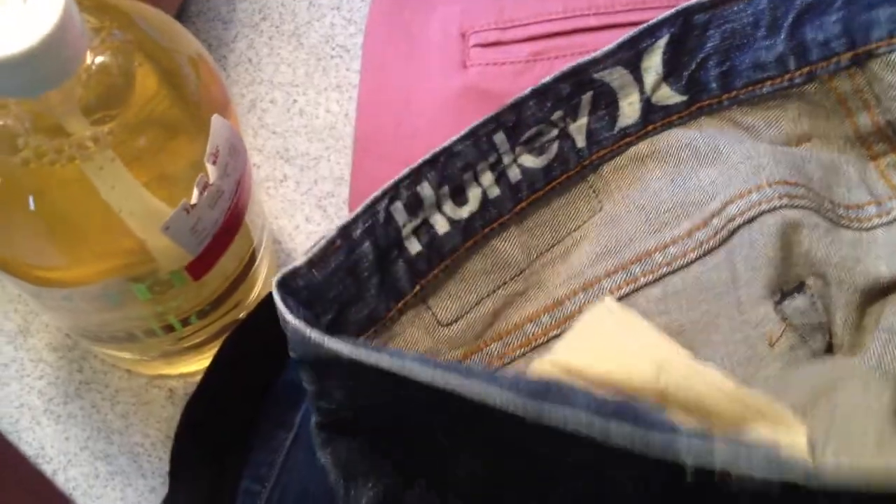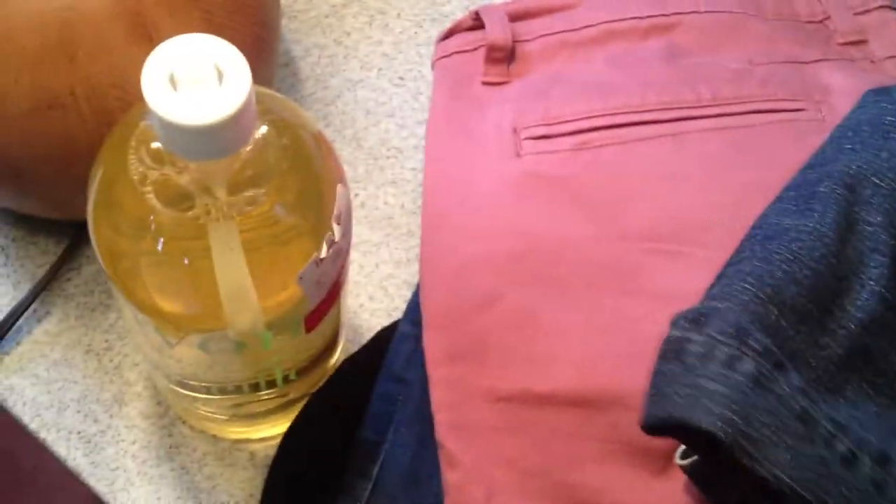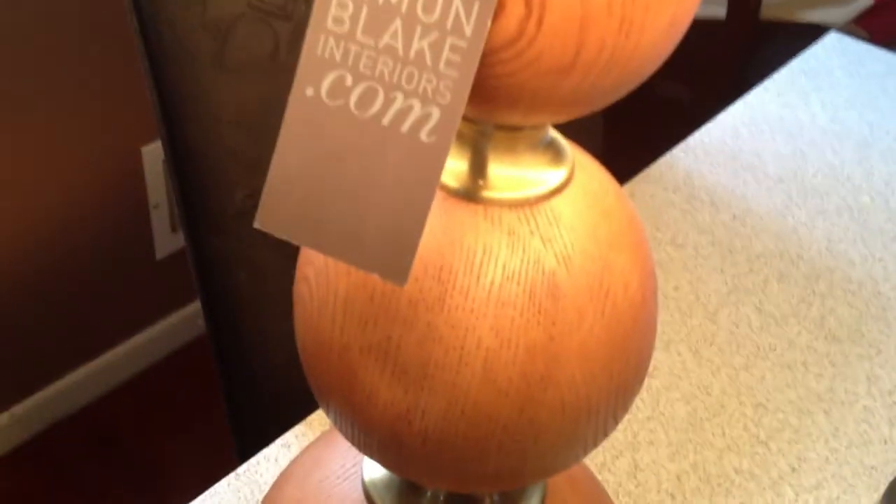And here are a pair of Hurley jeans — H-U-R-L-E-Y — not sure of that vendor either. But yeah, guys, that's about well over a hundred dollars worth of merchandise for free. Let's count it up: eight, twenty, thirty, forty, fifty — about ninety bucks worth of brand new merchandise, a little over ninety. Not bad for a couple of minutes worth of work.